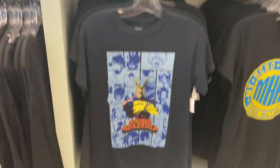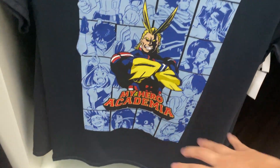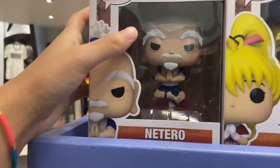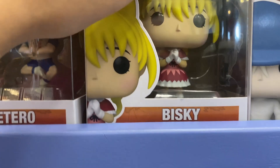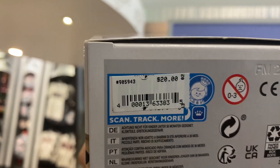We got a My Hero Academia shirt — we got All Might with some of the characters. $28 for this shirt. There are some more pins. There's some Hunter x Hunter Pops here — we got Natsu, Bisky, and Kite. These Pops cost $20 each.